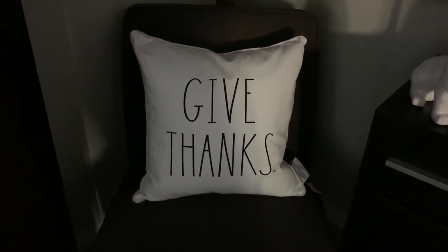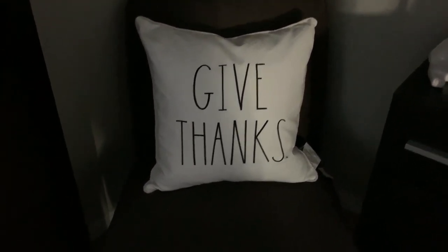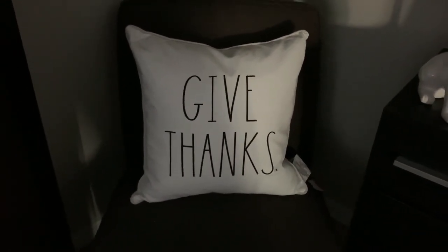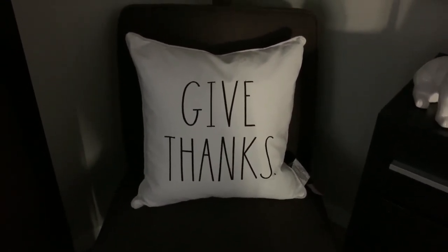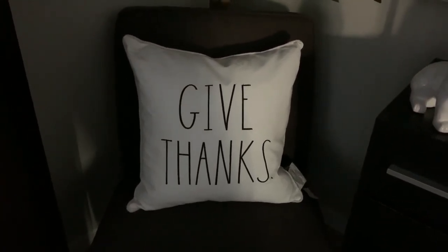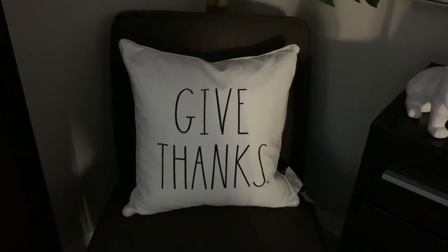And then guys, I found this cute pillow that says give thanks. I was so happy to find it. It had a little smudge on it, so I asked for a discount. It was $16.99 and the lady gave me $5 off for the smudge, so I paid $12 and I was very happy.